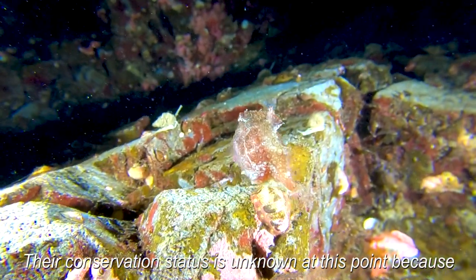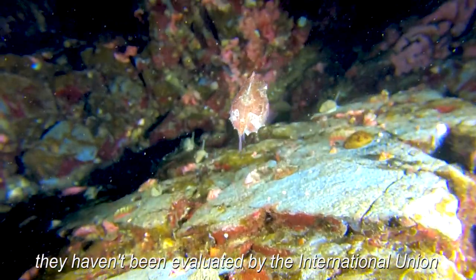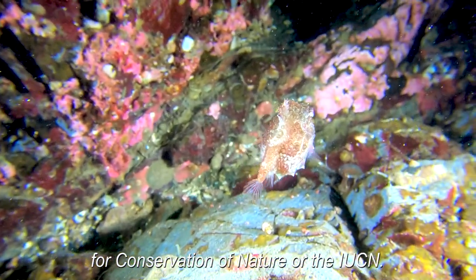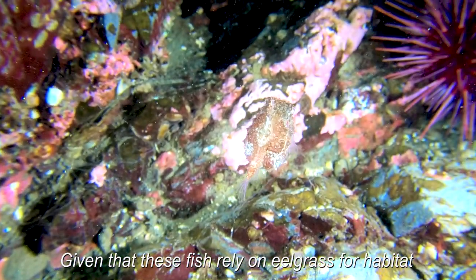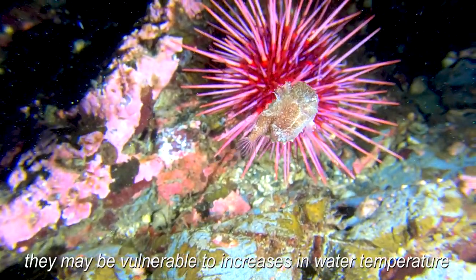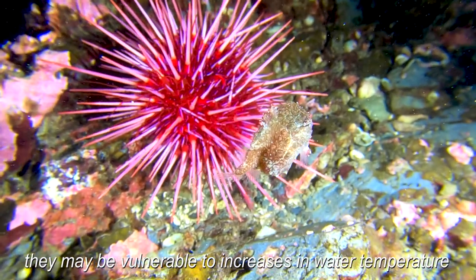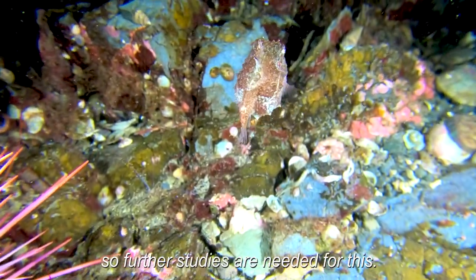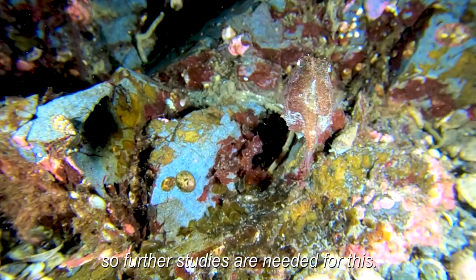Their conservation status is unknown at this point because they haven't been evaluated by the International Union for Conservation of Nature, or the IUCN. Given that these fish rely on eelgrass for habitat and breed in shallow waters, they may be vulnerable to increases in water temperature resulting from climate change, but we're not really sure, so further studies are needed.